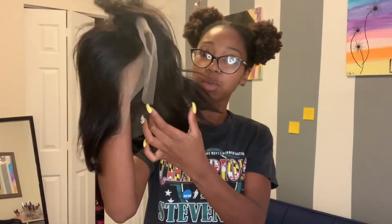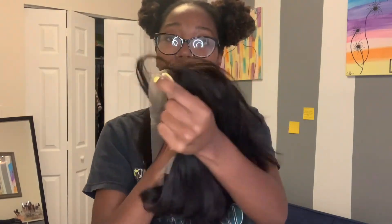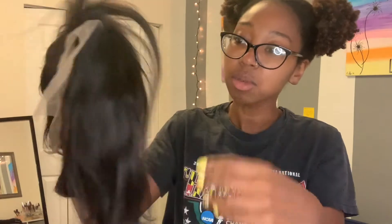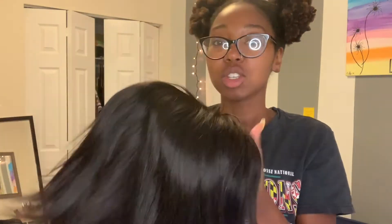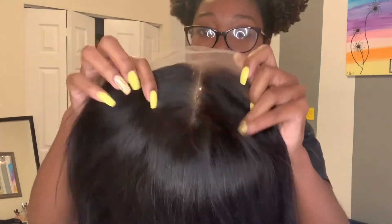I'm gonna show you the video so you can see exactly what it looked like when I took it out. It's 8 inches, so it's a cute bob cut. It is a frontal, so it goes from ear to ear. It already comes with the middle part — I'm not really a fan of the middle part. Before I get into bleaching the knots and everything, I just want you to see the texture when it first comes out. It's actually really soft for an Amazon wig — it's soft, it moves, it's not stiff.